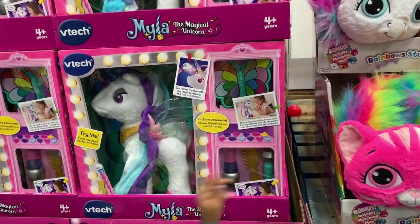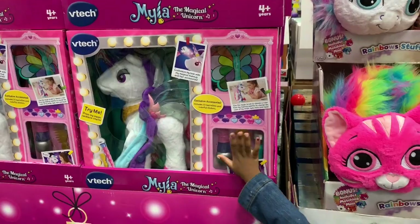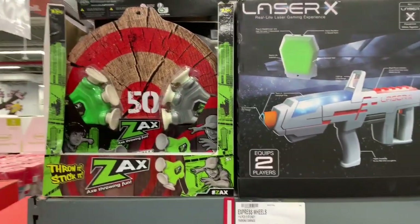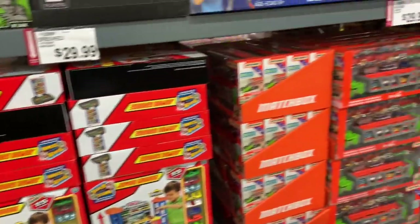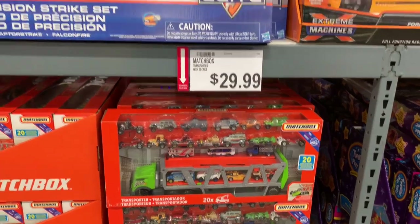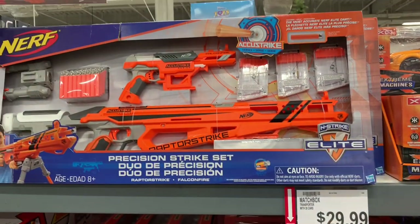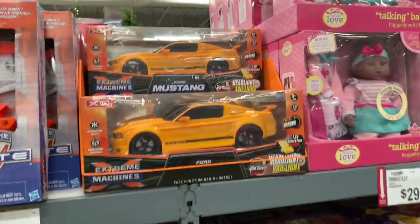A VTech unicorn for $46.99. Over here they have the Zing Zang A to Z for $19.99, and right here the jumbo garage Matchbox set for $29.99. And of course it can't be Christmas without Nerf guns — that one is $50.